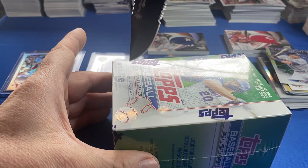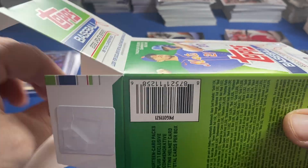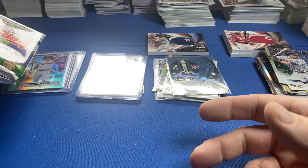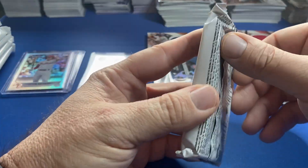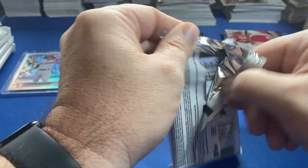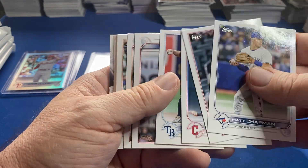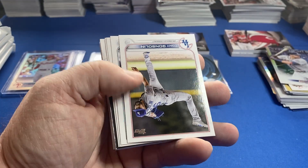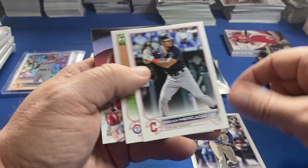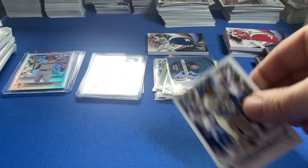All right, here we go, last box. How about a rookie short print to call a shot here? Rookie short print to go with our two HFAs and Vintage Stock — oh my gosh, this is crazy. I'm still blown away. All right, let's get our relic out of the way — a big batting helmet relic. I'm not gonna miss these, they're not my favorite. J-Rod, another one. JT Realmuto.